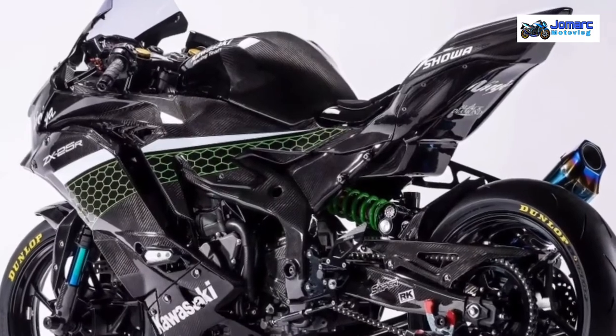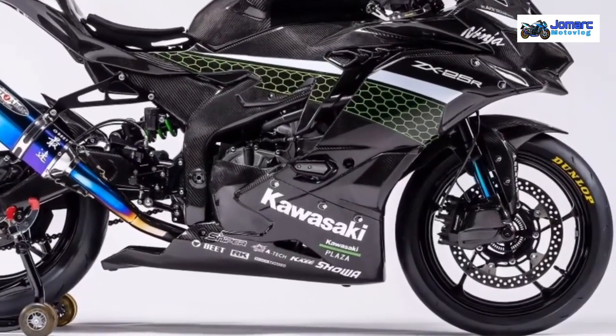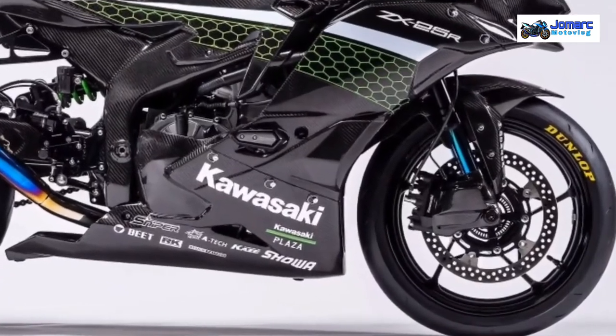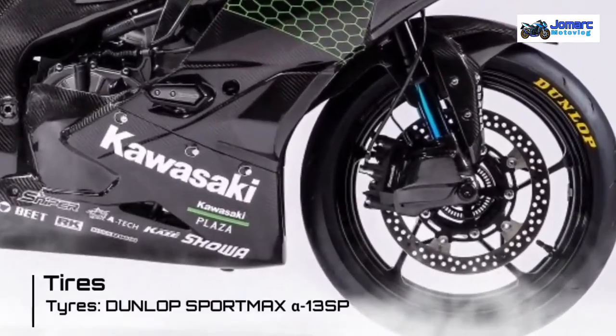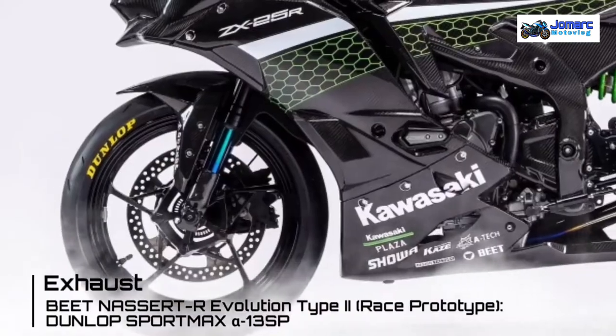The fuel tank, airbox, subframe, seat unit, and fairings are all custom units, as well as the carbon covers on the frame and swingarm. Dunlop race spec tires adorn the wheels, and a free-flow custom exhaust completes the race-ready machine.